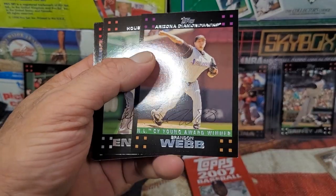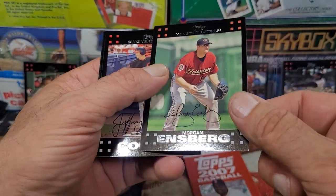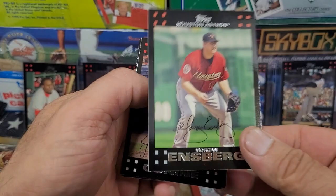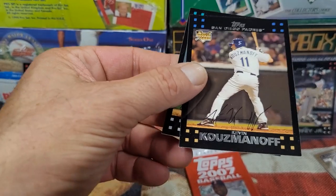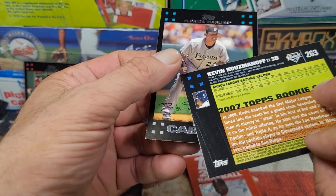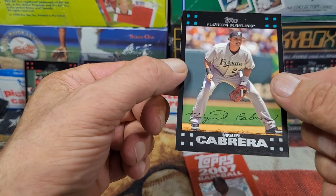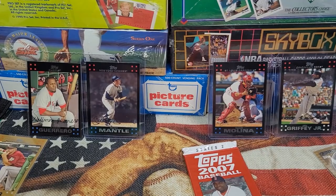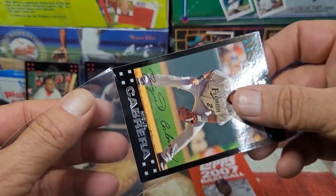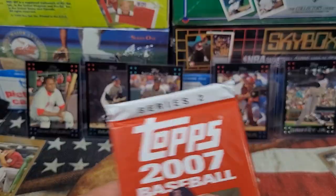Brandon Webb — Cy Young Award winner, would y'all have remembered? I sure didn't. White card. Morgan Ensberg. Red card — I'll keep that one off to the side. Jeff Conine — another red card. Alan Kuzmanoff. And Miguel Cabrera wrapping that one up! He goes up on the wall. Not a rookie card, maybe his fourth or fifth year. This future Hall of Famer should go up. He just finished retiring, so give him a few years — he will be there.